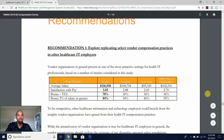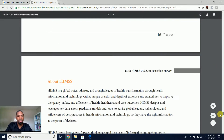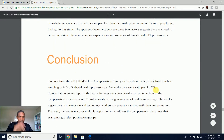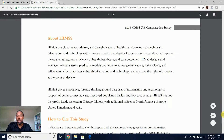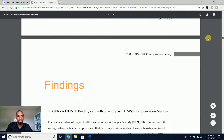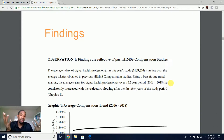You can come here and view this survey — it's very detailed. In general, this is based on about 900 U.S. digital health professionals, and again, the average is $109,000 — about $110K per year — as the average for healthcare IT professionals in general.